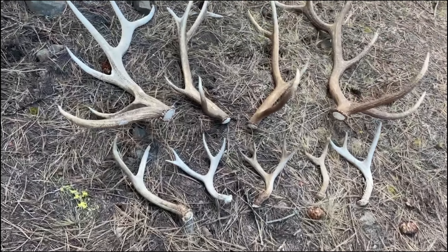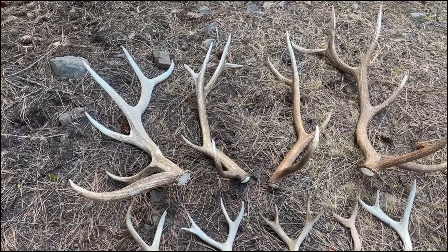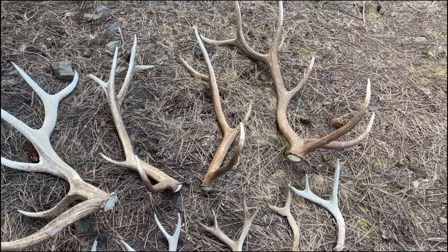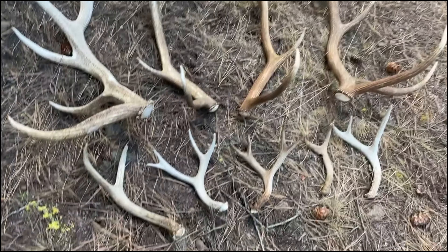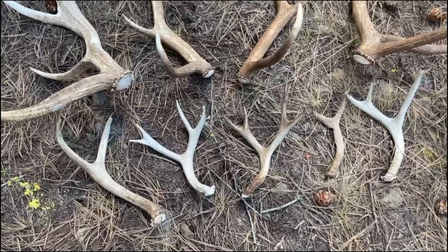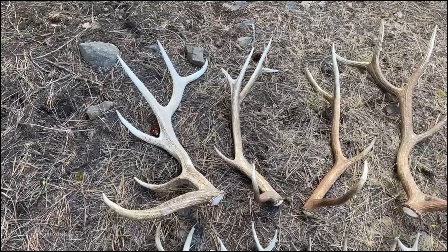Guys, here's the total haul for the weekend. That's the bigger, heavy six point that I found. Six point with the kicker. The first four point that we found the first day, and then Dylan picked up that long shed today at the end. And he picked up that big two point right at the beginning. Four point set and some other ones. All in all, that's a pretty solid trip.